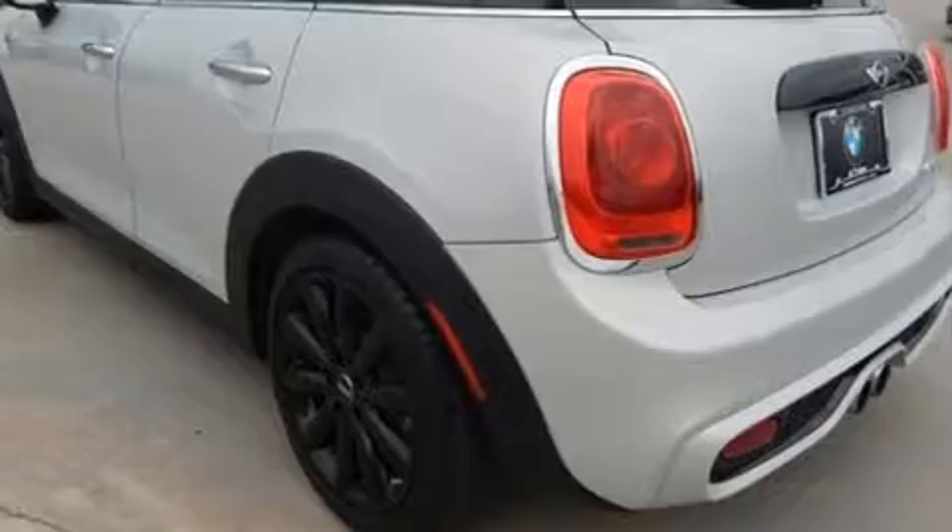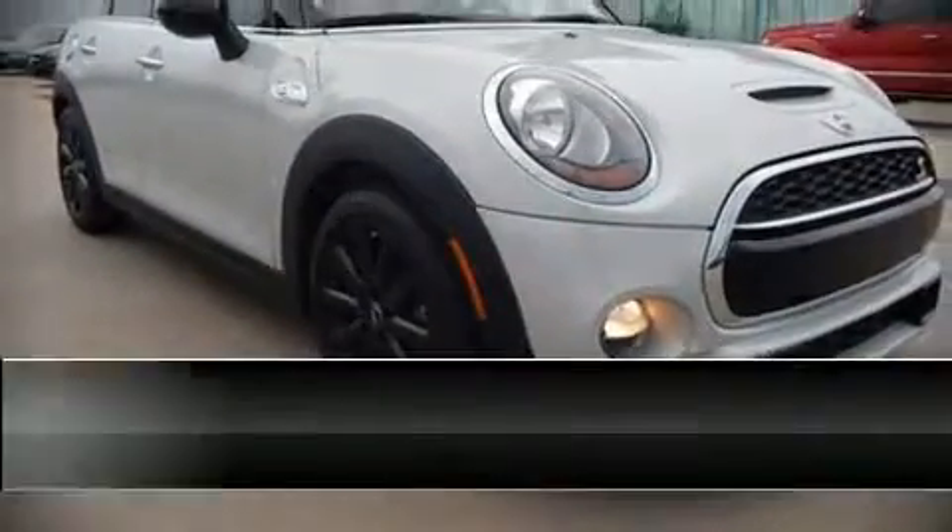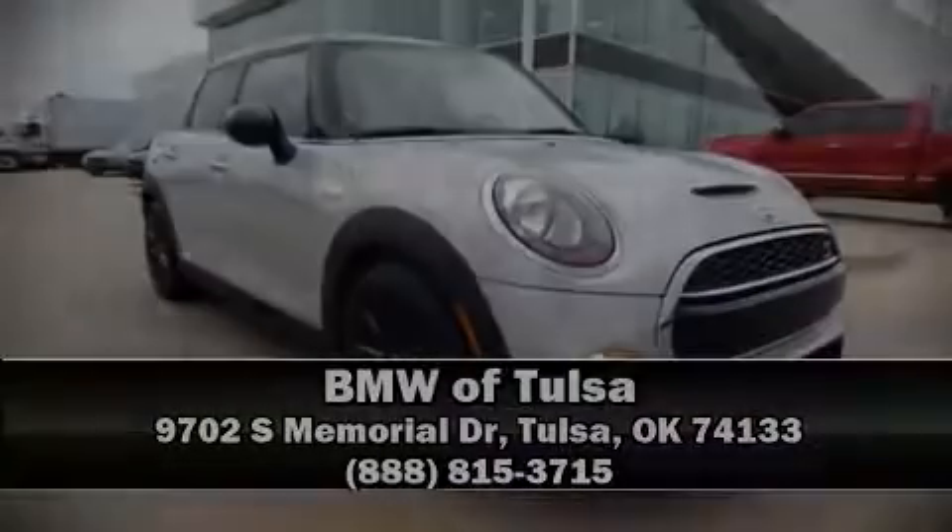It also arrives with a Carfax history report, indicating just one previous owner. Stop by our dealership or give us a call for more information. Visit us at www.max-peak.gov.